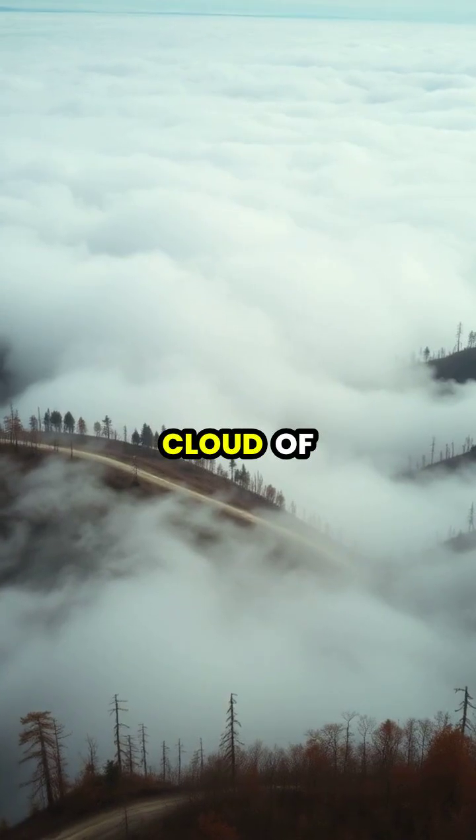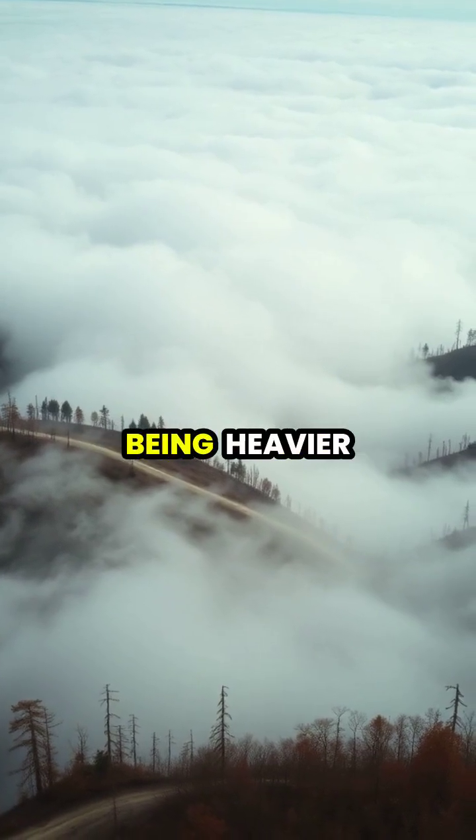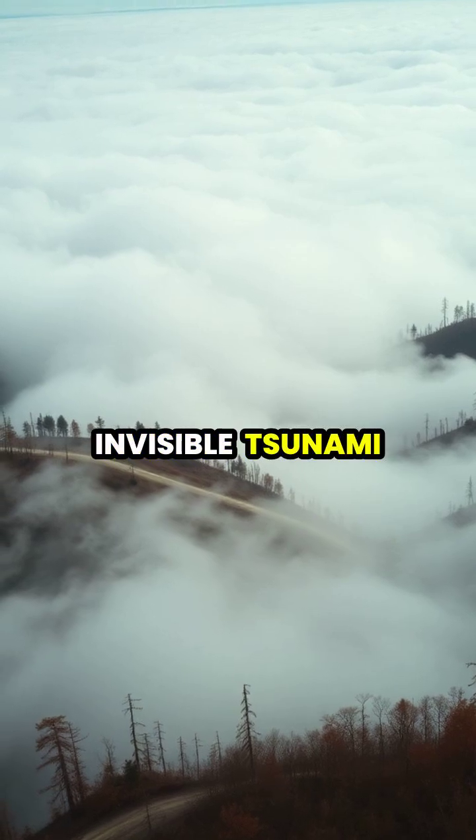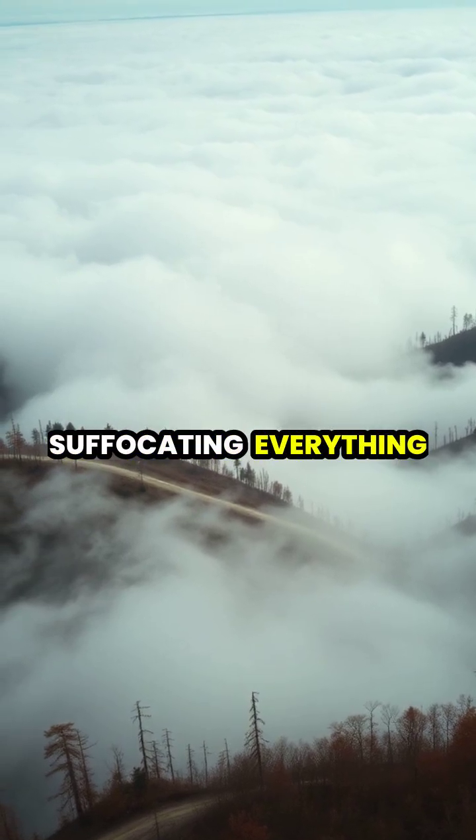The resulting cloud of carbon dioxide, being heavier than air, flows downhill like an invisible tsunami, suffocating everything in its path.